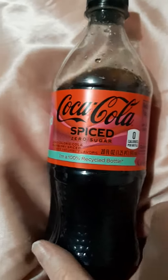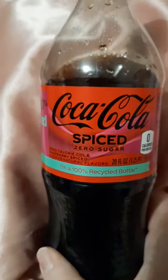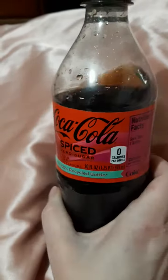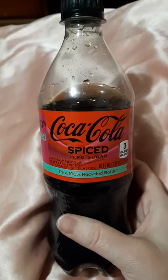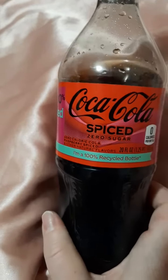Hi, I'm back with another video. I bought the Coca-Cola Spiced Zero Sugar — yep, I took the plunge and decided to try it. As you can see, I've already drunk quite a bit of it. I just got it not long ago, opened it as soon as I bought it, and started drinking. So far I do not taste any spices, unless it's mixed in there and I just don't realize it.